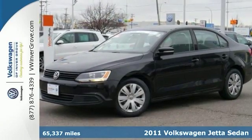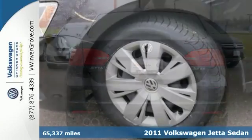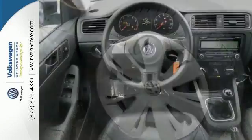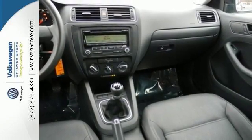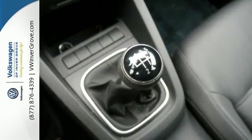You'll find our best price clearly displayed on this 2011 Volkswagen Jetta Sedan. It has less than 66,000 miles and features an AM-FM stereo with CD player, anti-lock brakes, heated side mirrors, and remote keyless entry. It also has traction control, power windows, locks and mirrors, and more. It's priced to sell and you need to see it in person — get in today for a closer look.